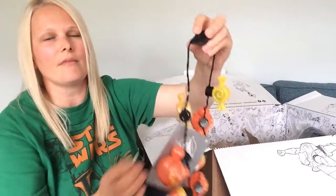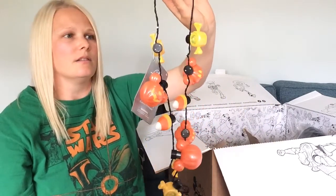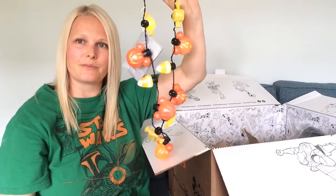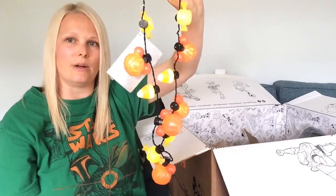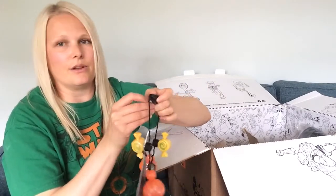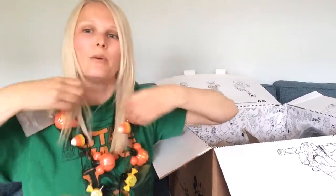These light up in multiple ways with lots of different light styles, and you can also just keep it on all of the time. They are really cute to wear — I will definitely be wearing mine this Halloween.